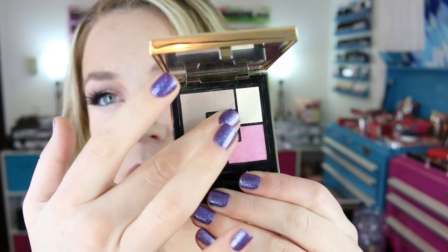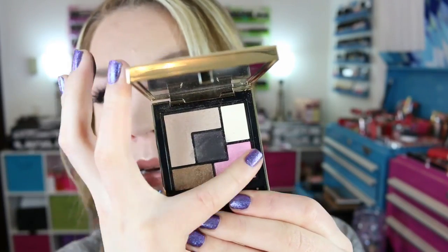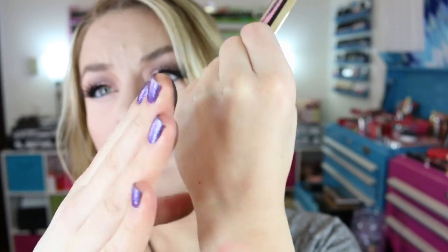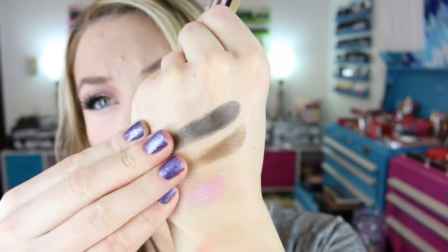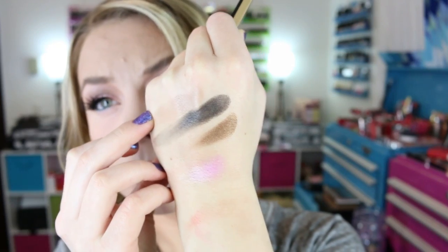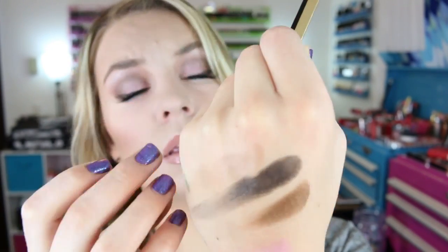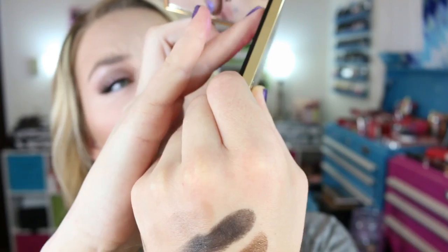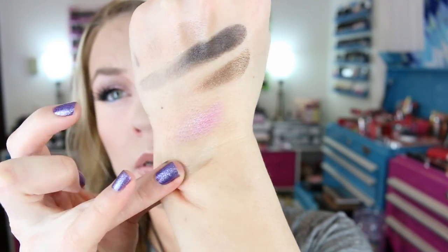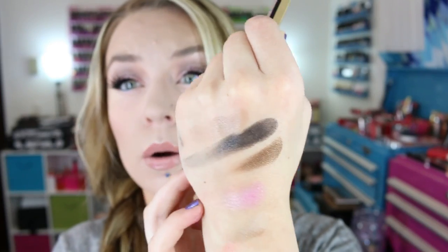Let's swatch these. You're not going to be able to see that taupe too well. There's the other one. I really like this, I really like how it performed, and I really like how the look came out of it. That is that pretty palette right there.